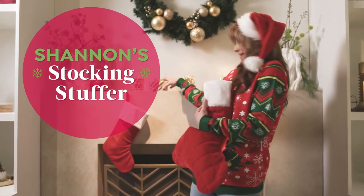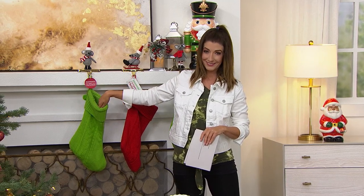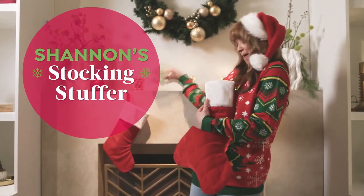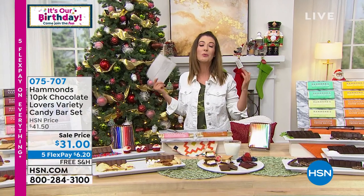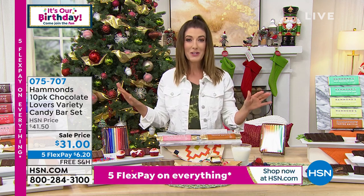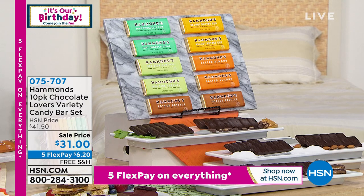Who's ready for a stocking stuffer? What do I love about Christmas? Candy. Chocolate. Little Secret Santa gifts. We've got a great little stocking stuffer coming up and I can't wait to share it. A lot of you guessed — and I may or may not have actually given it away a little bit. What I'm going to share with you is probably one of the most amazing, rich, decadent, gooey, and really exquisitely unique sets of candy bars I have ever presented on television. Here is our stocking stuffer — it is all brand new. You're getting a set of 10 chocolate lover candy bars from our friends at Hammond's Chocolates.